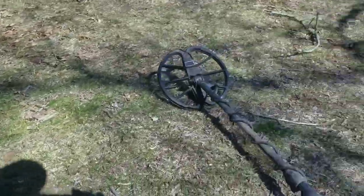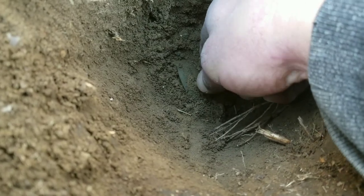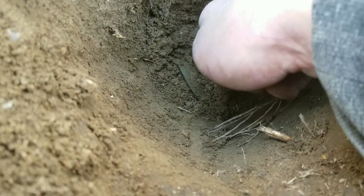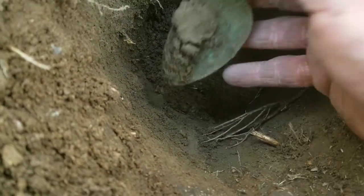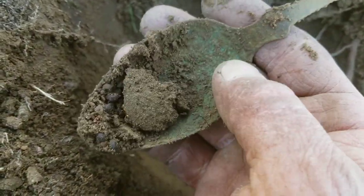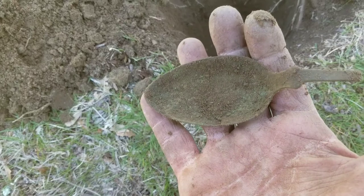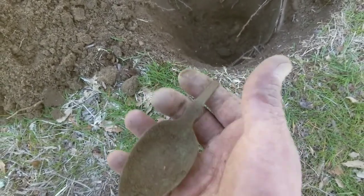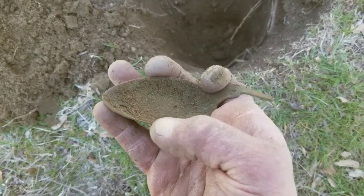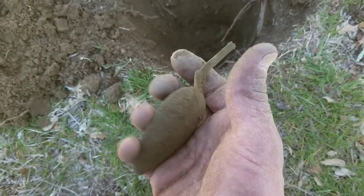I'm getting ready to leave — only got a couple minutes left. Just got a signal reading in the 70s, like eight, nine inches deep. I'll try to get it out slowly. It's broken, not complete, but wow — it's got a crack here too. That is a big old spoon bowl in the middle of this park, way down deep. Love it — awesome relic. Love getting spoon bowls. This might be the last hole — see you at the wrap-up.